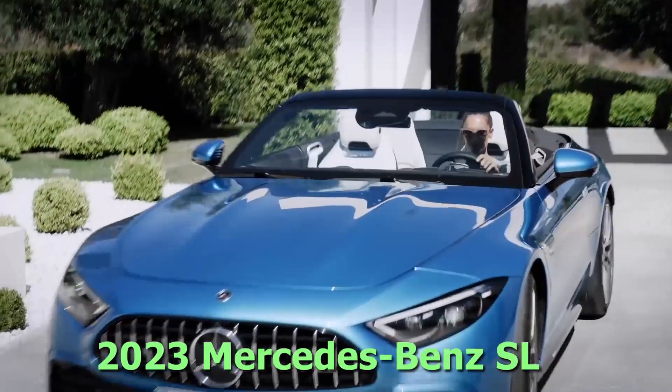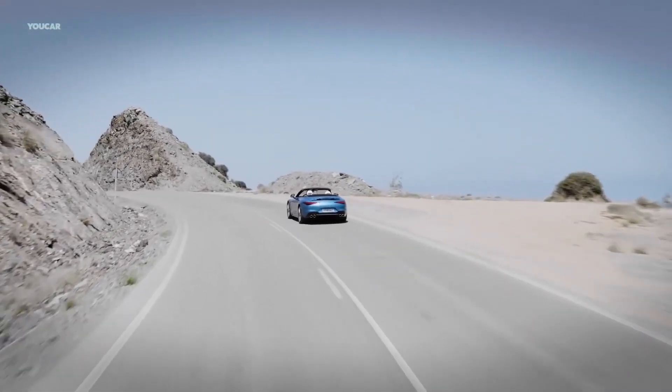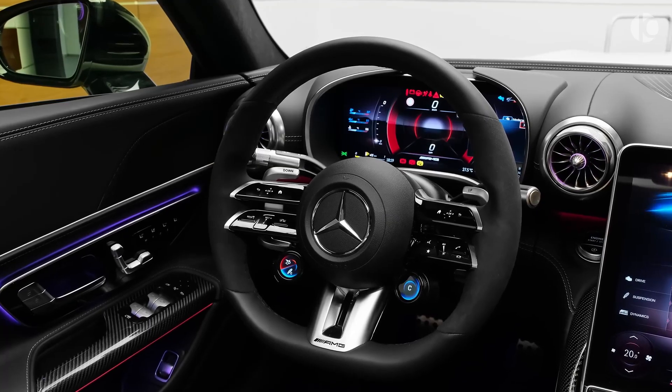2023 Mercedes-Benz SL. The 2023 Mercedes-Benz SL is a two-door, two-seater Grand Tourer convertible that is available in three models: SL43, SL55, and SL63.